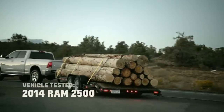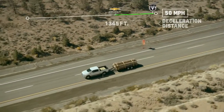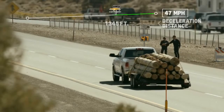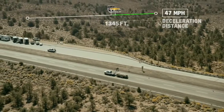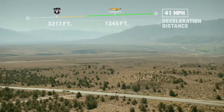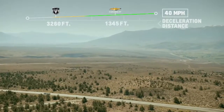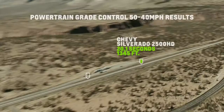We're going to try the Ram next. 3, 2, 1. Go. 48, 47. The Silverado is done at this point. Really? Yep. It's not like there's a small difference — there's a huge difference. That's amazing. I expected it to be competitive.